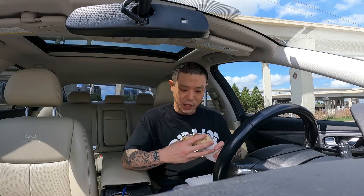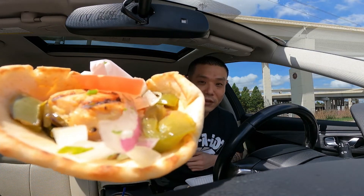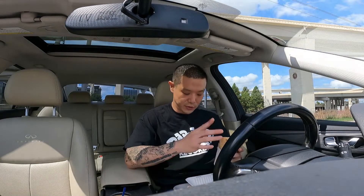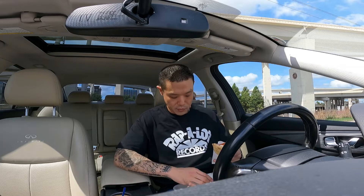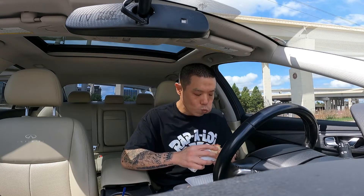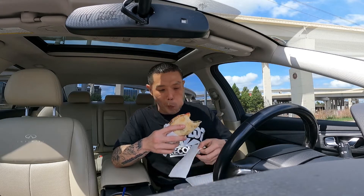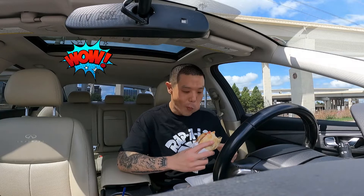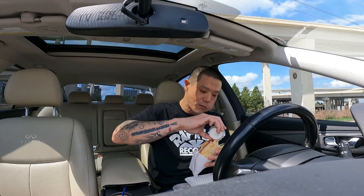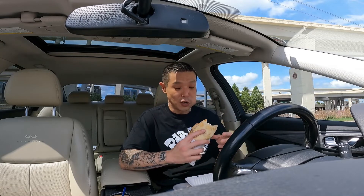Alright guys, this is a chicken kabob, grilled — man, it looks really, really good. This time I'm gonna put the tahini sauce inside. Mmm, ready, go. That is good. Wow — it's the sauce, gotta be the sauce. Everything is really good, but that sauce really tops it up.